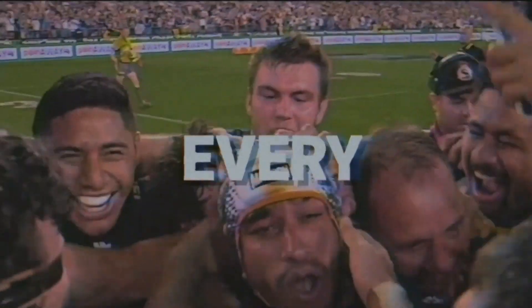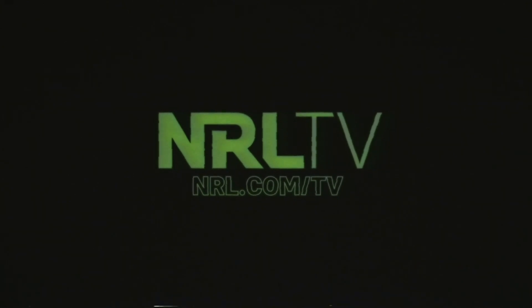He hits it, he's got us. He's got the field goal. He's got the Premiership.